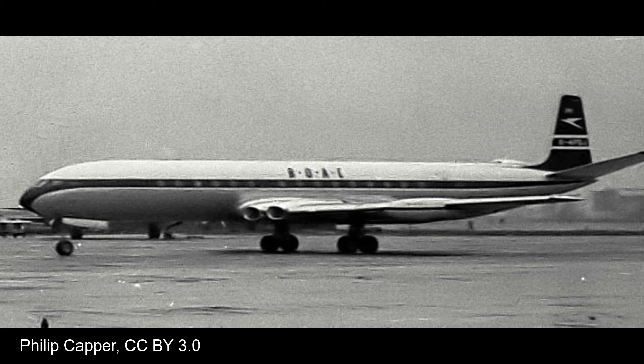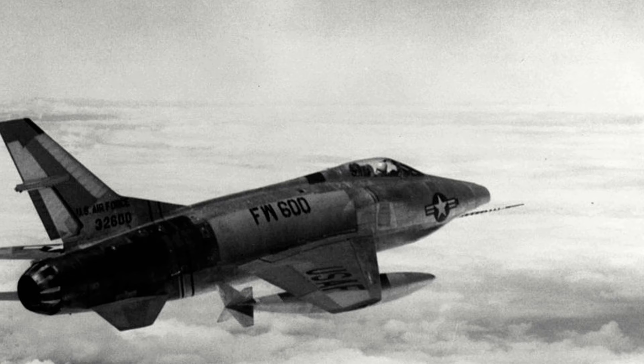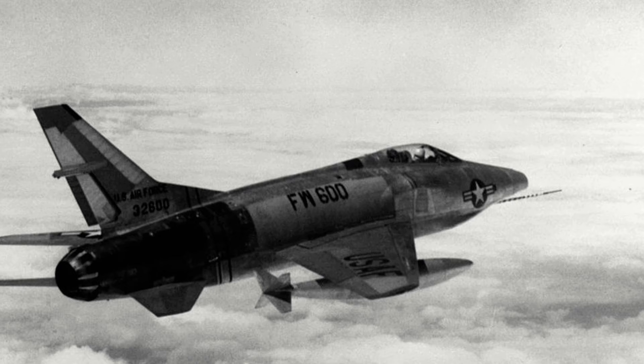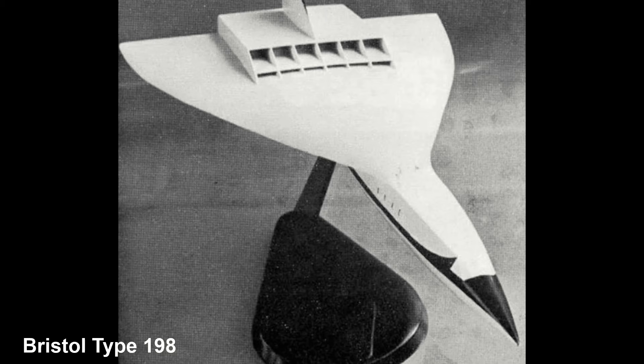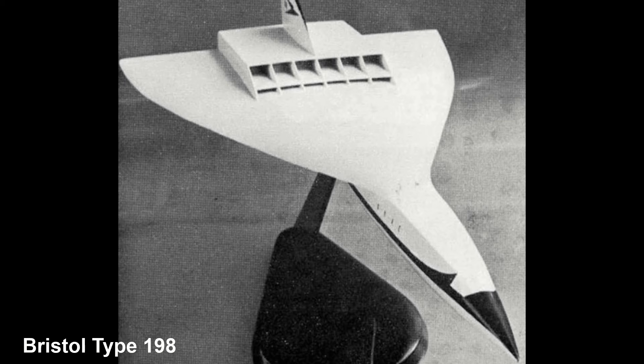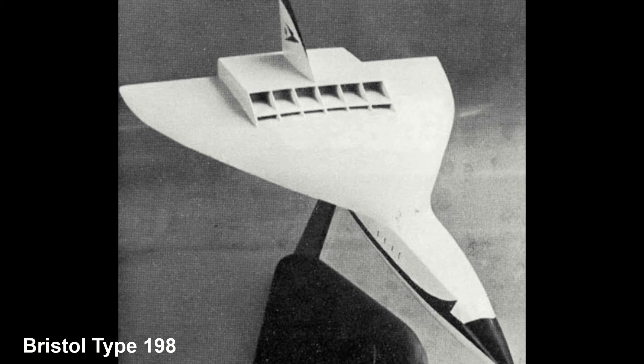By the mid-1950s, military aircraft were more than capable of flying faster than the speed of sound. So it is perhaps not surprising then that aircraft manufacturers started dreaming of designing an airliner that could fly faster than the sound barrier. In the UK, during November 1956, a committee had been set up to investigate the feasibility of a supersonic transport, and Bristol and Hawker Siddeley Aviation had commenced designing such an aircraft.